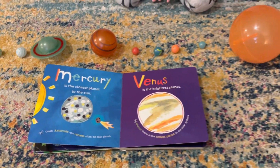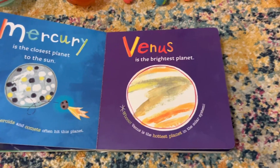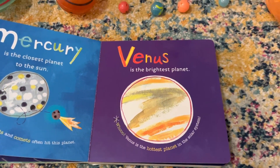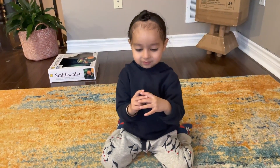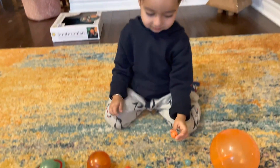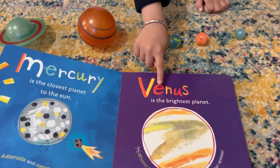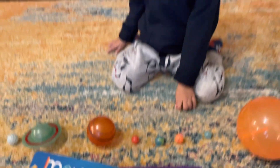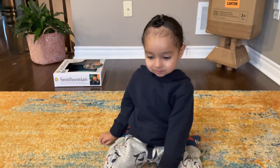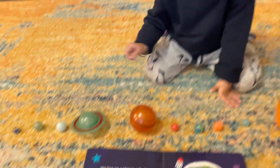Which is the next planet, Amitoj? Venus. Venus. It is the brightest planet in the solar system. Can you find me Venus? Yes, that is Venus. Let's put it down. How do you spell Venus? V-E-N-U-S. Yes, great job. That is Venus.